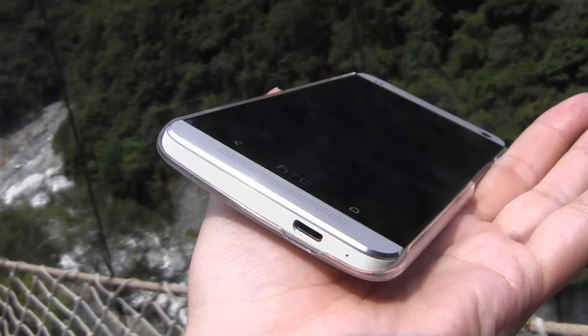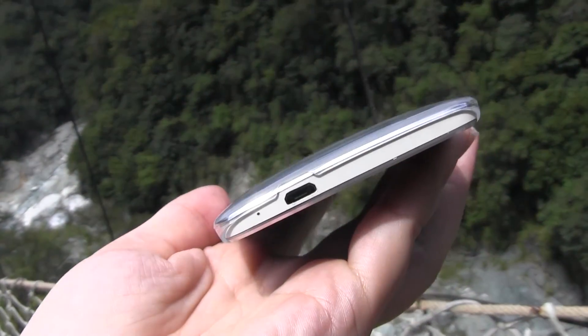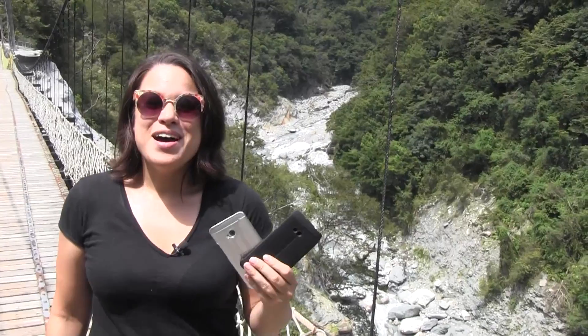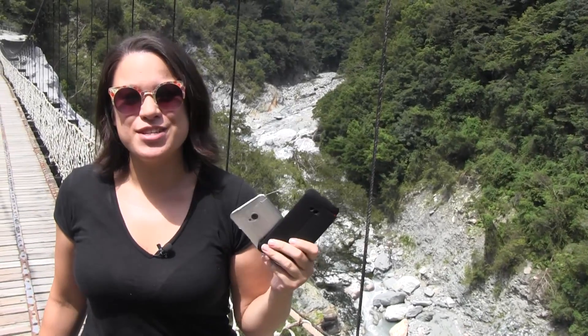So far it's held up really well — it doesn't look scratched, it doesn't look messed up at all, and it's been about two weeks of use. This other one lasted about two weeks before I had the corner pop off. I'm Nicole Scott for Mobile Geeks here at beautiful Taroko Gorge, taking a look at some accessories for the HTC One.